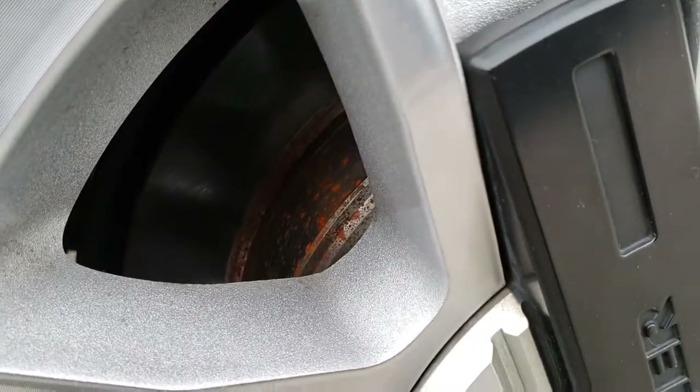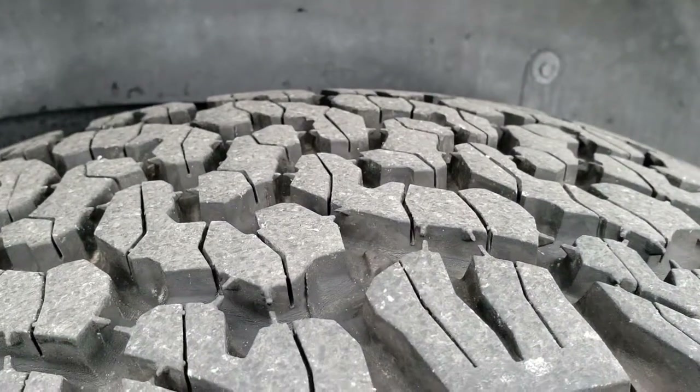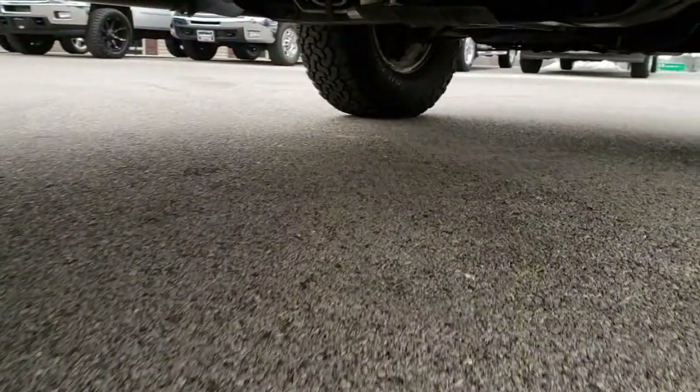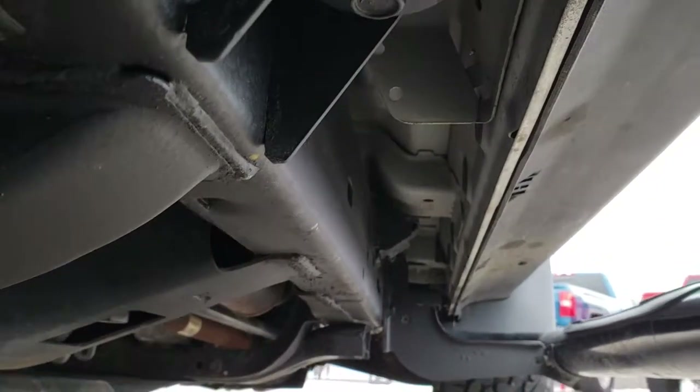The back brakes are brand new as well, and you can see the back tires have about 80 to 90 percent tread left. The frame and underbody are very clean on this vehicle — looks really good all the way underneath.